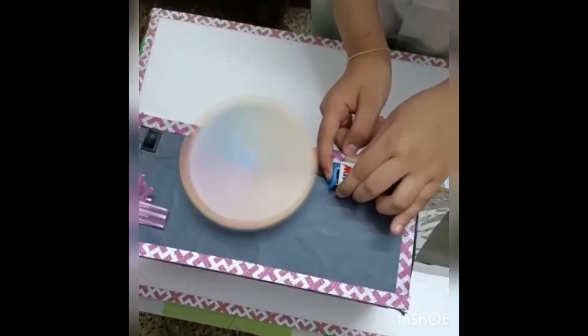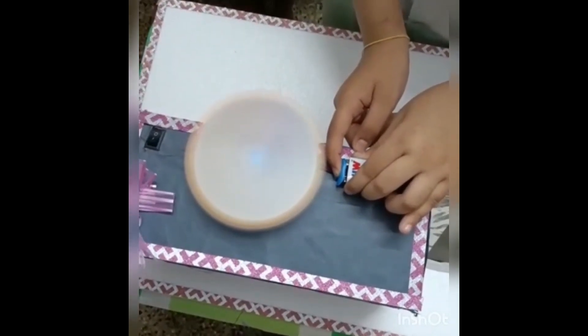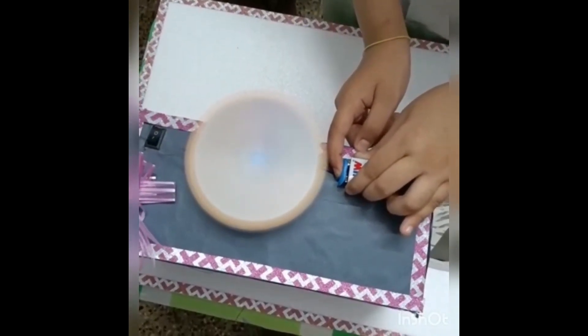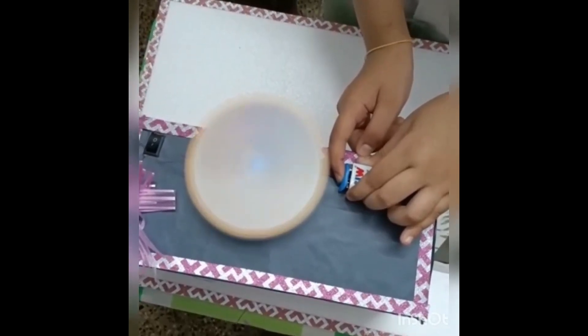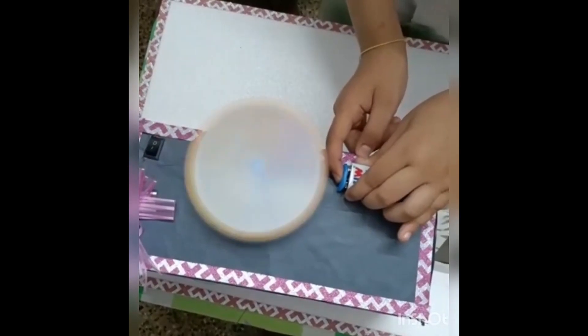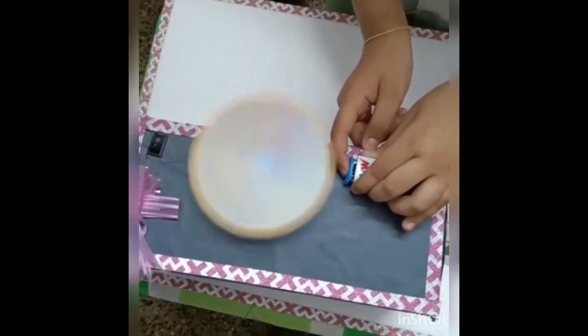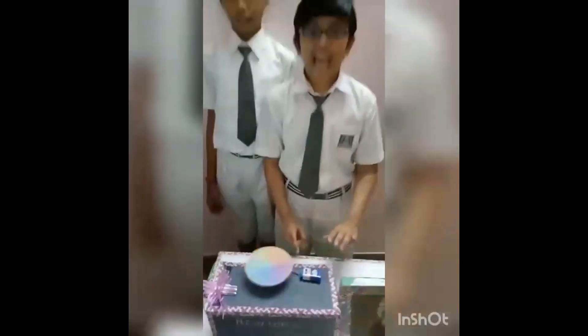This property is called perception of vision. This means that an image formed by the eye remains for a fraction of a second. So when the disc is rotated at high speed, the images of different colors overlap in our eyes and the brain perceives it as white.